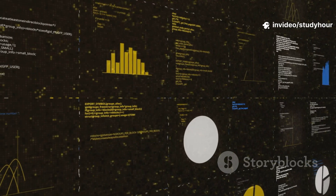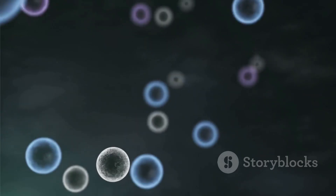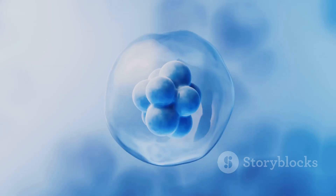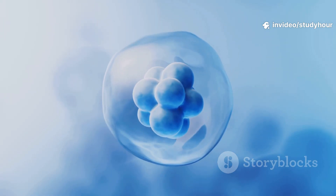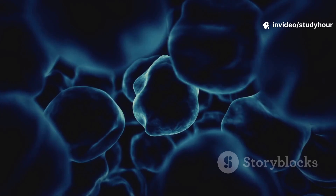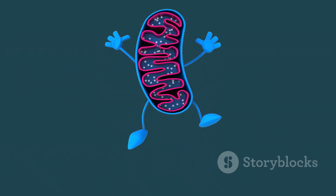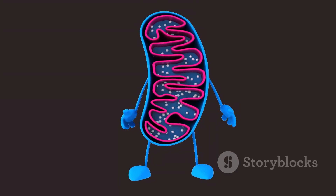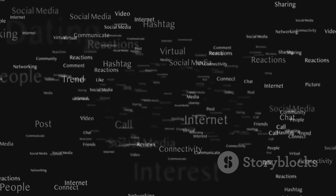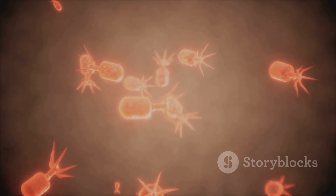So let's recap. Apoptosis is your body's way of staying healthy. Stress or damage triggers a cascade of proteins called caspases, which break down cells in a clean, controlled way. It's cell death with purpose, and it's happening inside you right now. Which part of apoptosis wowed you the most — mitochondria's death signals, or the drama of death receptor pathways? Drop your favourite takeaway in the comments. And don't miss next week's episode: Autophagy vs Apoptosis — Cell Death Showdown.